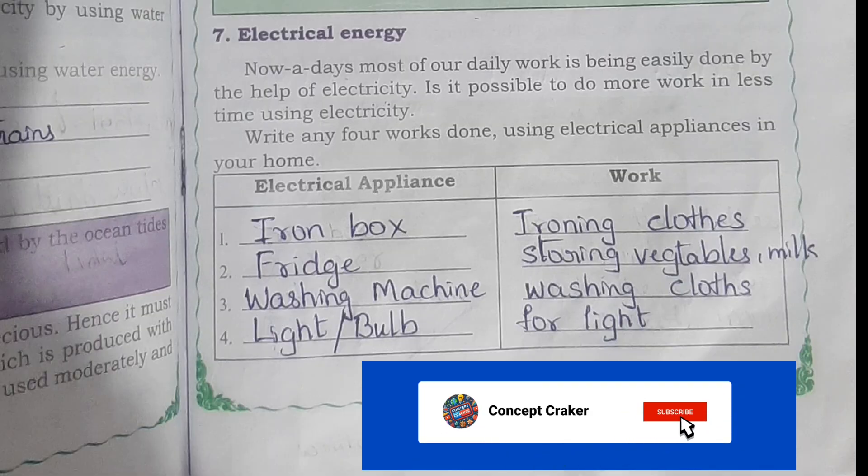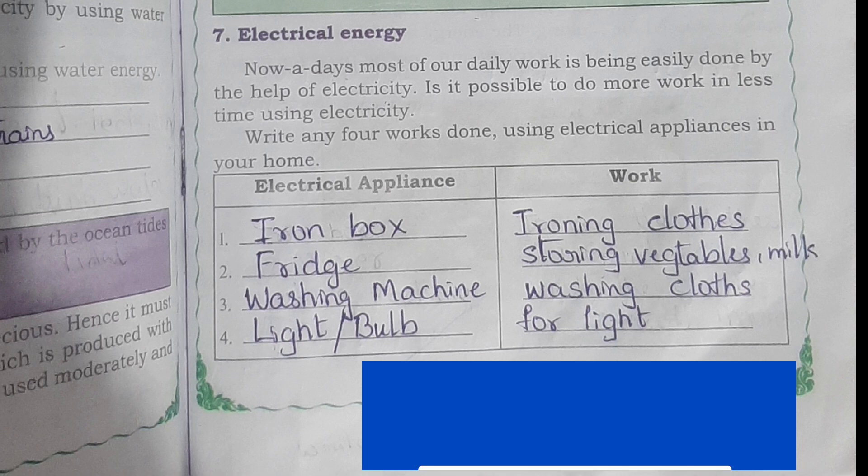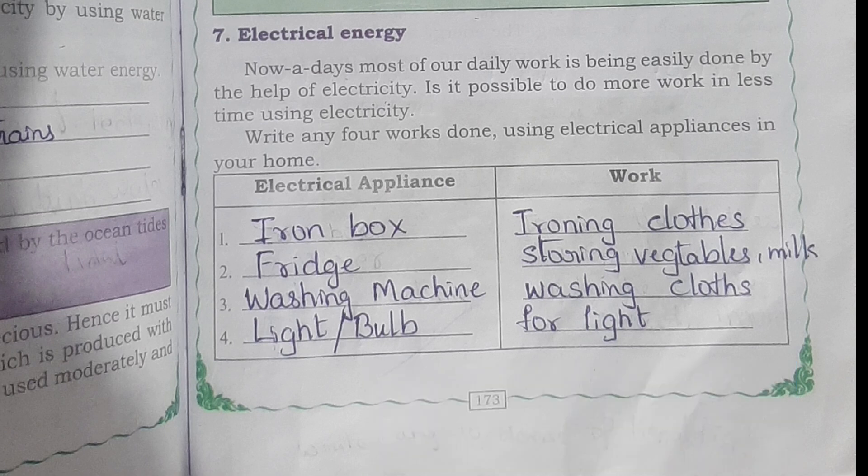Write any four works done using electrical appliances in your home. Iron box — ironing clothes; fridge — storing vegetables and milk; washing machine — washing clothes; light or bulb — for light.